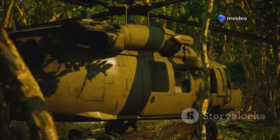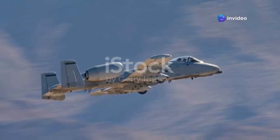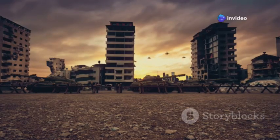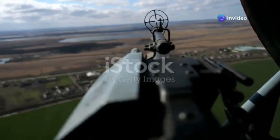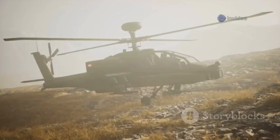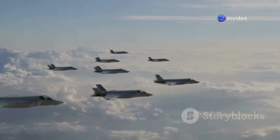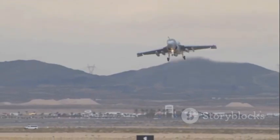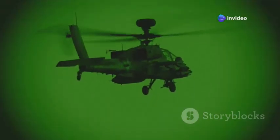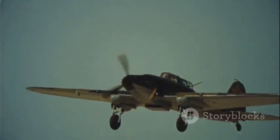The real test of the A-10C's upgrades is in combat — and it's delivered. In Operation Inherent Resolve, upgraded Warthogs were indispensable, loitering for hours and delivering precise strikes in urban environments. Their expanded arsenal let pilots choose the perfect weapon for each target, minimizing collateral damage. In Kobani, A-10Cs provided constant air support, helping defenders turn the tide against ISIS. In exercises simulating high-end warfare, A-10Cs worked alongside F-35s and F-22s, sharing data and refining tactics — proving the Warthog's networked capabilities made it a key player in modern integrated operations.